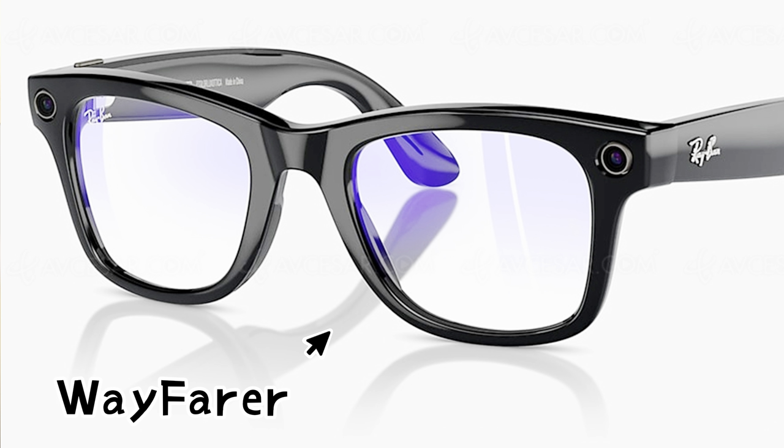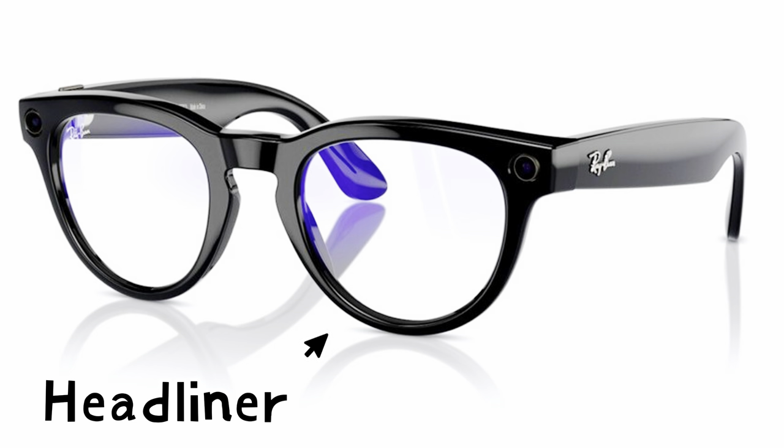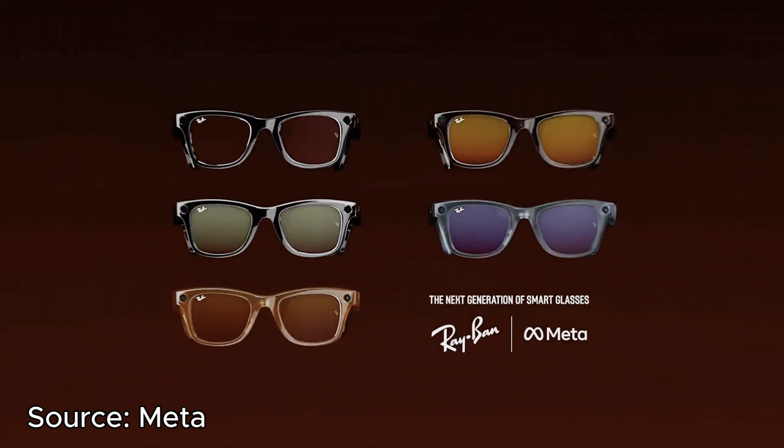In terms of options, they come in two design styles. If you're familiar with Ray-Ban's designs, there's the Wayfarer and the Headliners. The version I have here is the piano black Wayfarer clear lens. They do have other shades — dark transition lenses and even some opal color options — so you can pick your style.